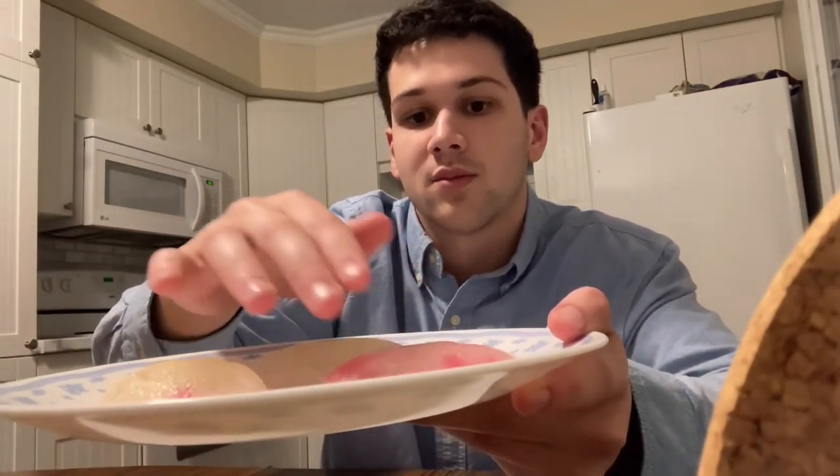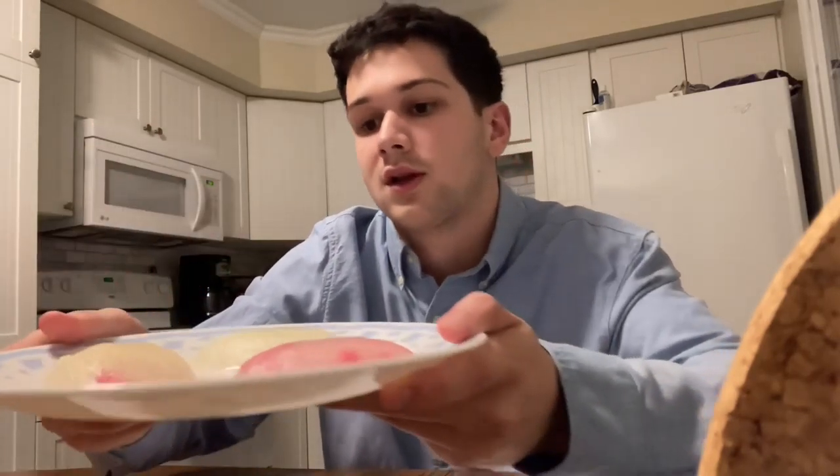I made my model out of jello because it resembles a brain the most in the way that it jiggles and moves around, as that's how our brain becomes susceptible to concussions.